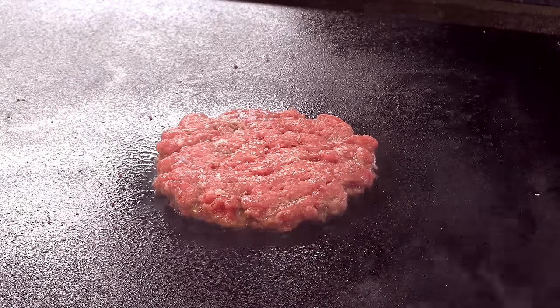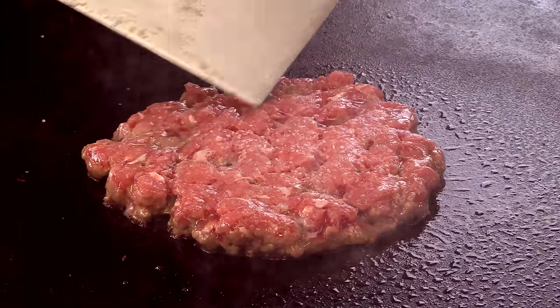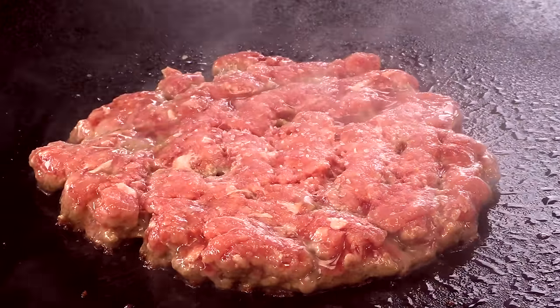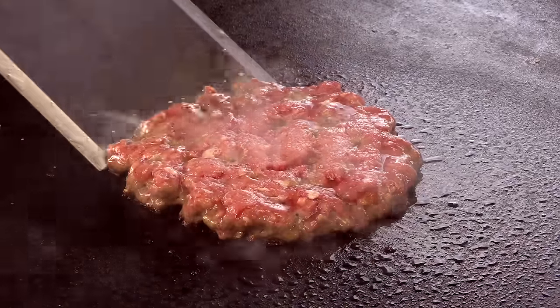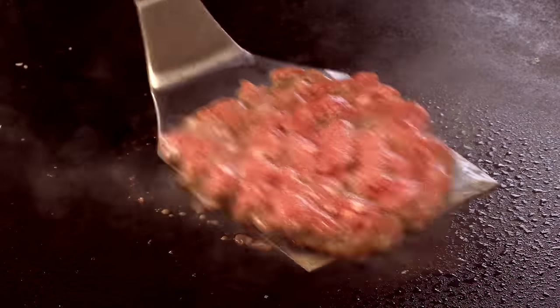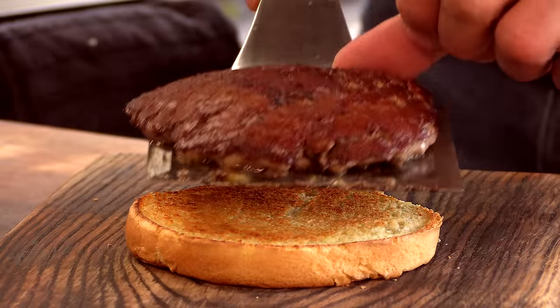A little bit of kosher salt. Now what I'm waiting for is just these holes that are forming — I want to see a little bit more of that and some juice bubbling through before I flip. You see all this juice bubbling through — time to flip. You can see how it's nice and adhered; you want it to be difficult to scrape off. This means we have a good crust. Let's get that burger patty down.